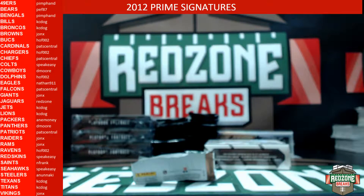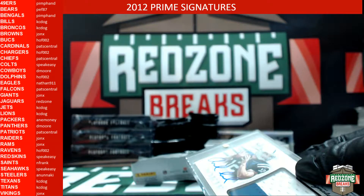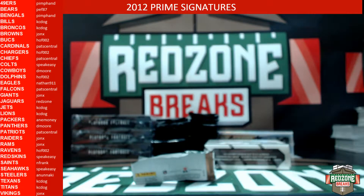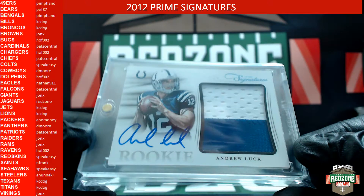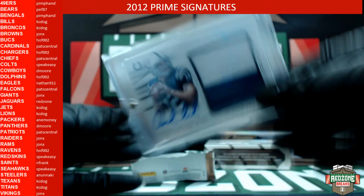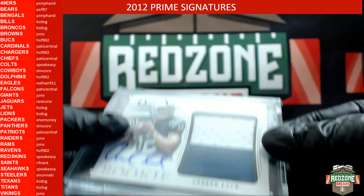Colts bought him an own-card autograph two-color patch Andrew Luck rookie for twenty-four dollars. On Thursday he got an own-card autograph Cam Newton as well. Congrats Speak Easy — that's three out of twenty-five, very nice. Thank you man, I appreciate your business.